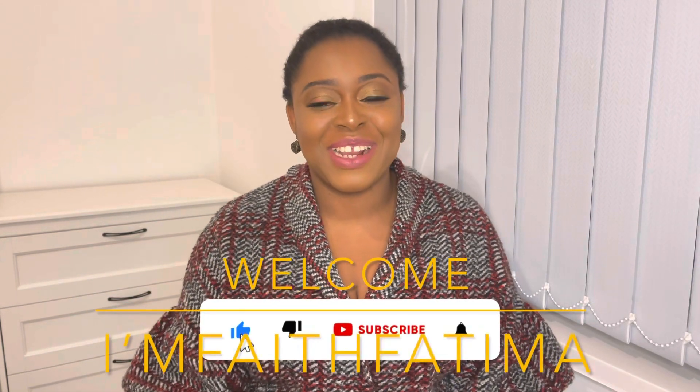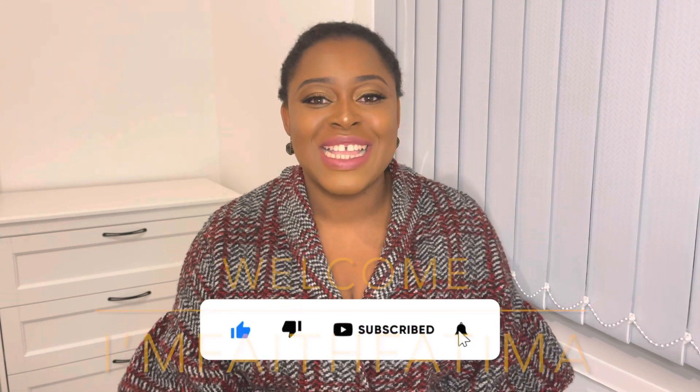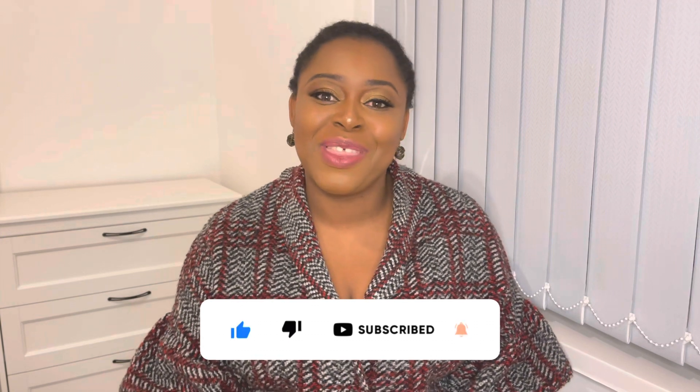Hello everyone, welcome back to my channel. I am with Fatima. Today I'm going to tell you a few things we did in our first month here in the UK. As soon as we arrived, luckily we had a family friend in London who hosted us for a few days. After that, we headed to the northern part of England where we had to check into a hotel.